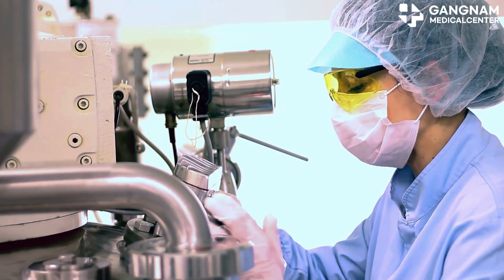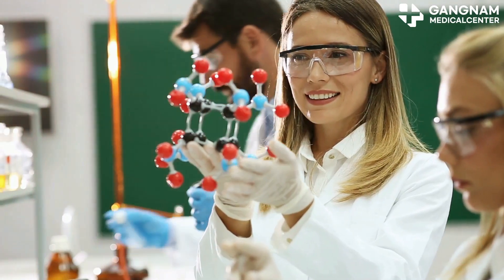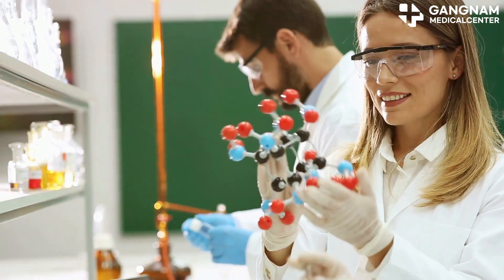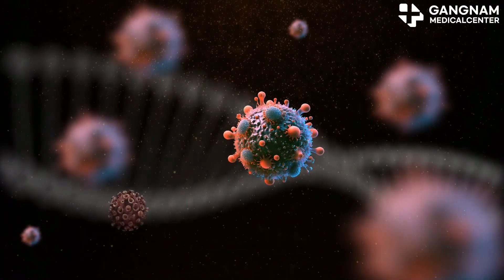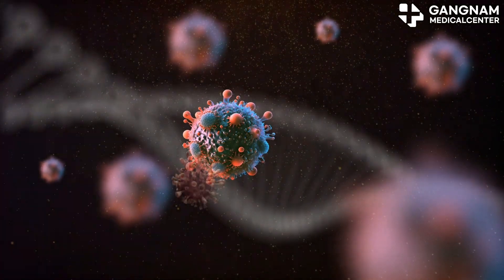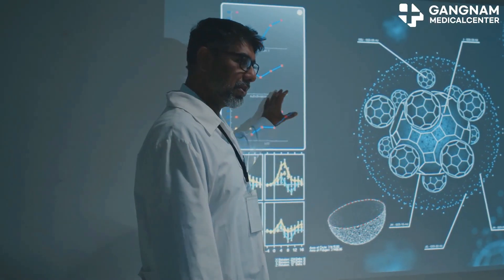Lastly, we've got the linkers. Think of these as the precision tools that hold the antibody and drug together until they reach their destination. Once inside the cancer cell, the linker breaks down and releases the drug exactly where it's needed.